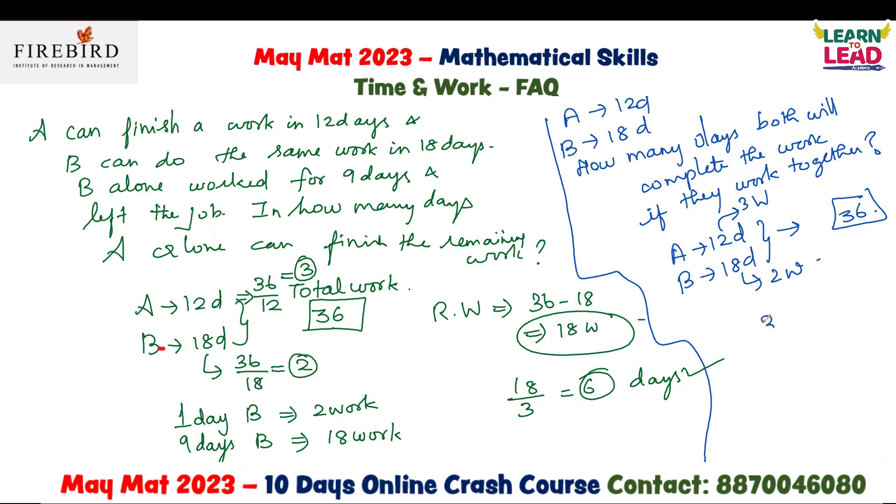If both work together, total work is 36 divided by 5, which equals 7 and 1/5 days. Be careful with the options — they may include values like 7 and 2/5 or 8 and 2/5. The correct answer is 7 and 1/5 days.